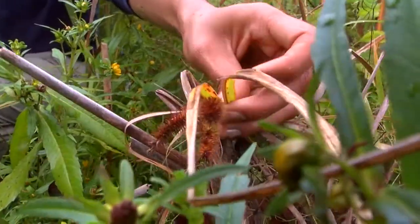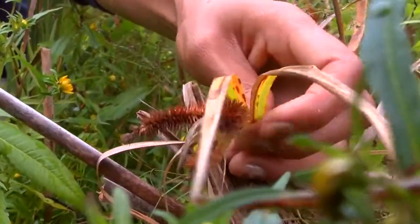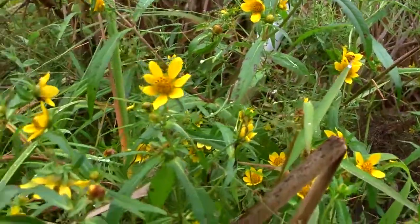We monitor wetlands to get a better understanding of how they're functioning on the landscape and also to potentially identify if there are any significant changes in factors such as soils, hydrology, or species composition and structure.